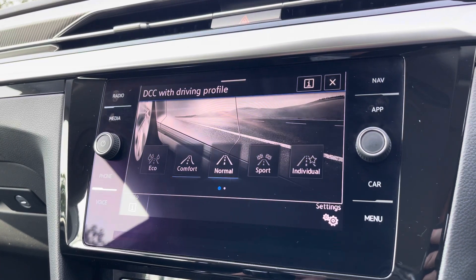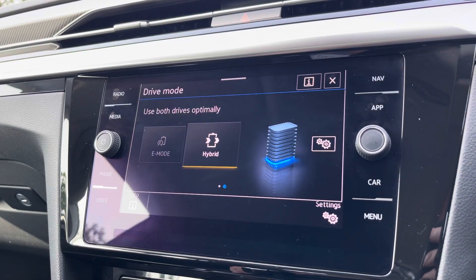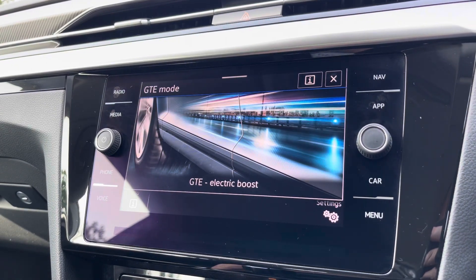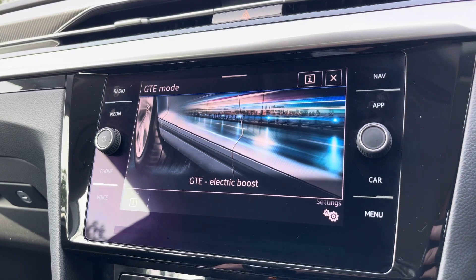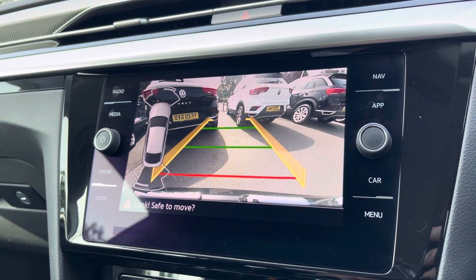There are multiple driving modes available, including a sports setting for a more dynamic drive, as well as a GTE electric boost mode. To help with parking, there are front and rear parking sensors and a rear-view camera as well.